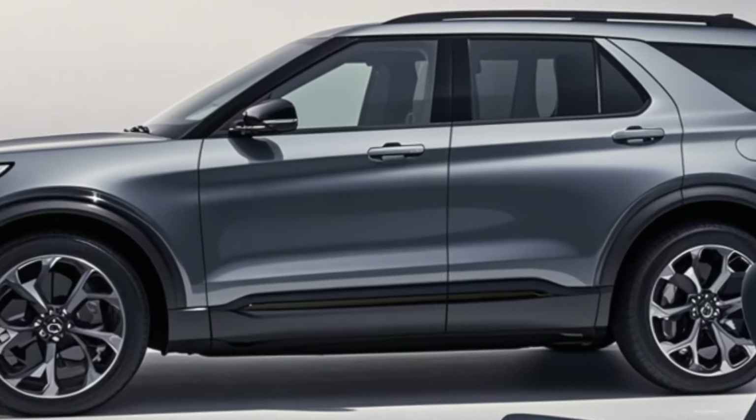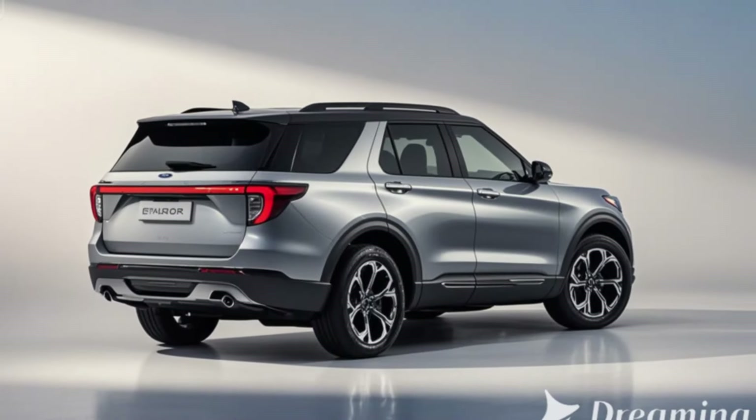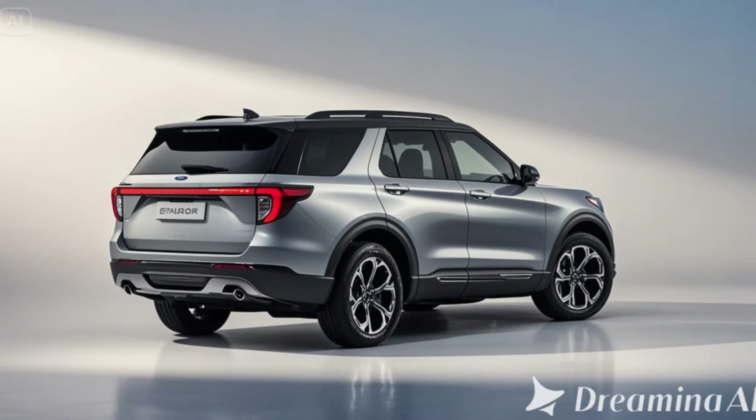Acceleration: with around 450 horsepower, the Explorer Electric achieves quick acceleration and smooth driving dynamics.